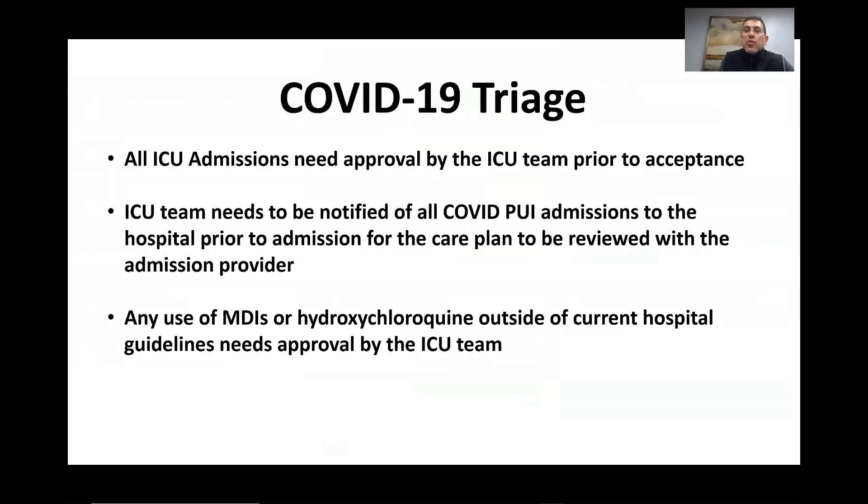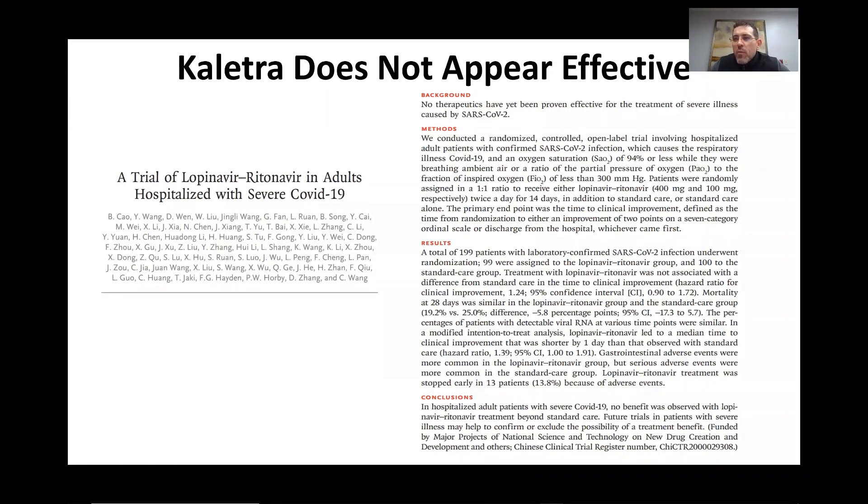We are also in a triage situation. All ICU admissions need to be approved by the ICU team prior to acceptance, and the ICU team needs to be notified of all COVID patients under investigation admissions prior to admission so we can review the care plan and ensure we're following current guidelines. Any use of MDIs or hydroxychloroquine outside of current hospital guidelines also needs ICU team approval. Additionally, information published March 19th, 2020 in the New England Journal of Medicine shows that Kaletra does not appear to be effective in the treatment of COVID, though other antiretrovirals remain under investigation.